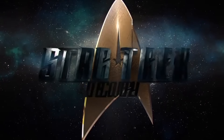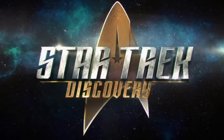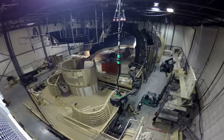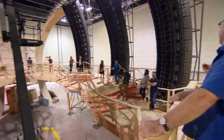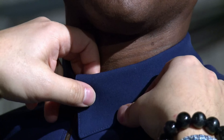Hey Star Trek fans, Dan Gunther here with some exciting breaking news from the world of Star Trek Discovery. The recently started production just released a surprise trailer today announcing that production has begun. There are a lot of really cool little tidbits in this trailer including shots of sets under construction, some interesting costuming, plus most importantly we get a sneak peek at the new Starfleet uniforms for Star Trek Discovery.